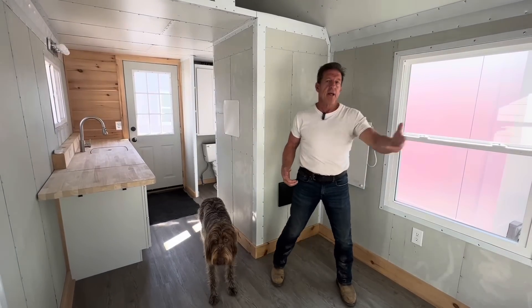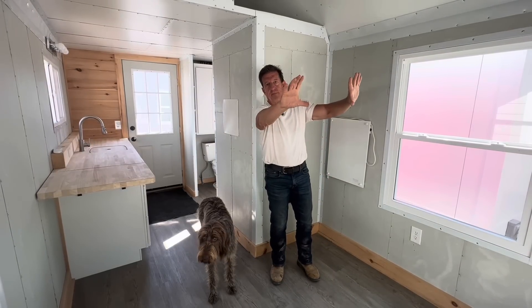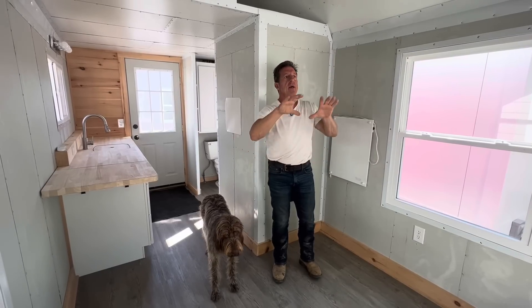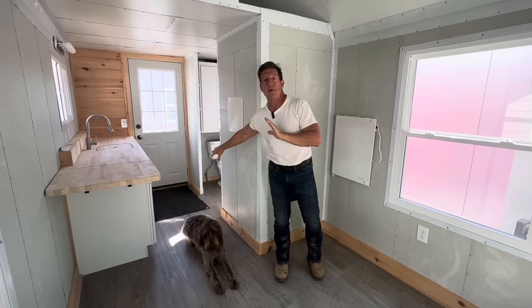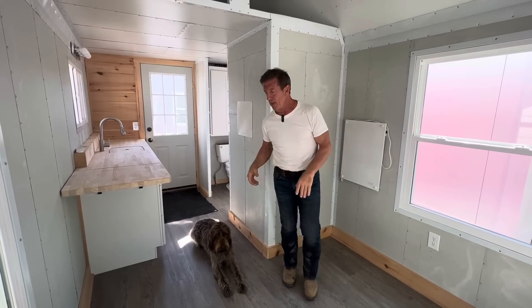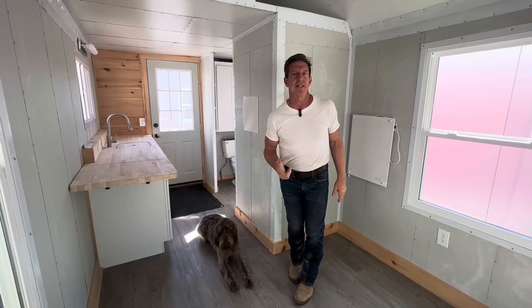What we're proposing for the 24-footer is to put an interior wall in it — no loft by default, but if you want a loft you can upgrade to one. You'll have a barn door. Everything will have doors — the bathroom will have a door, and the bedroom will have a door in the 24-footer, so you will get a barn door.